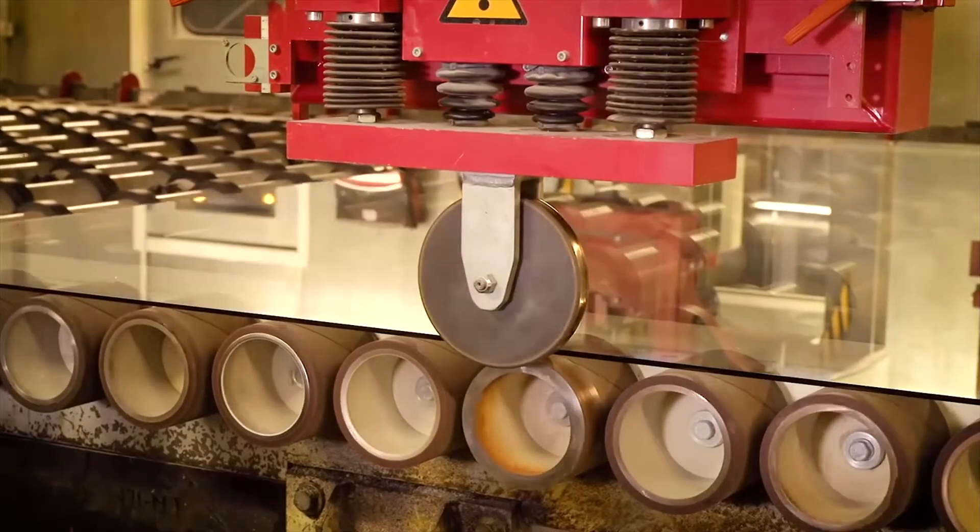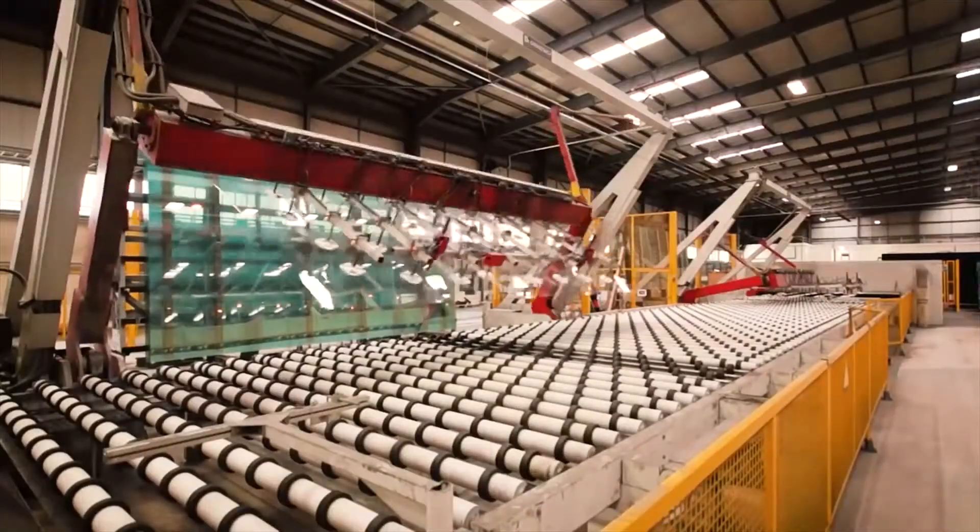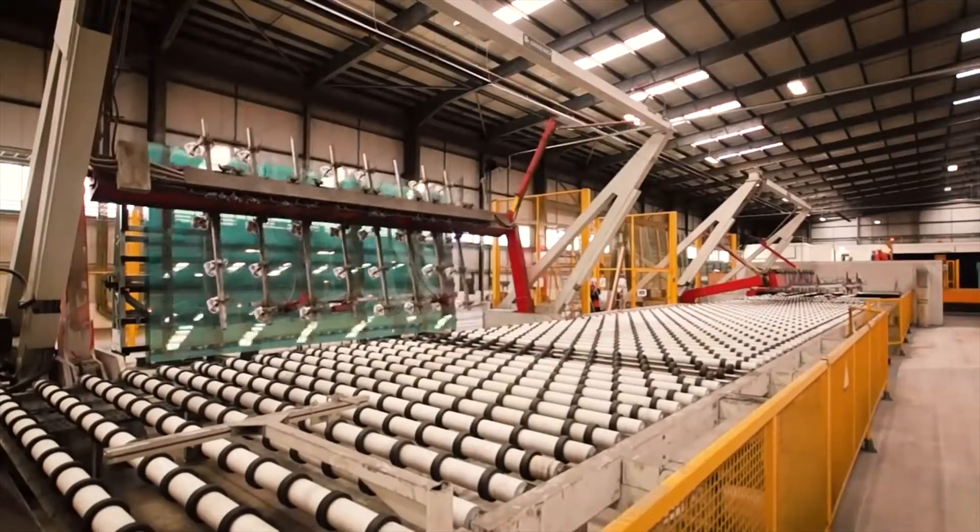A state-of-the-art laser detection system then checks every square centimeter for the slightest imperfections. Before the glass is cut, it's then ready to be sent to customers, or to be coated or laminated.